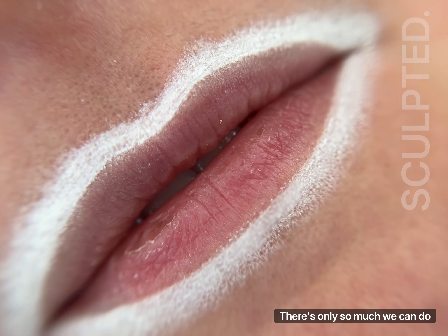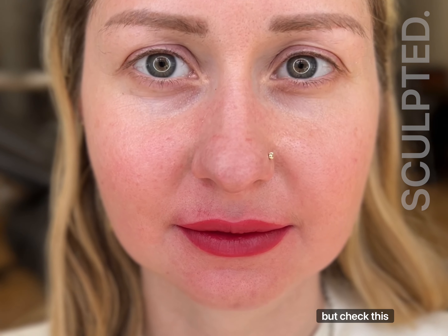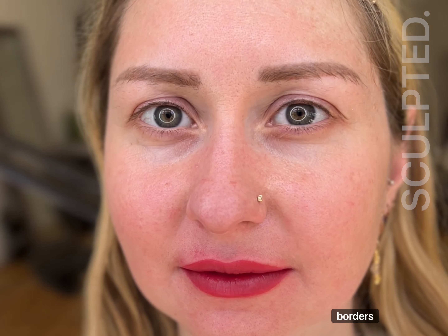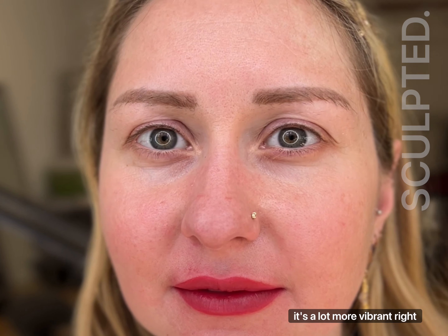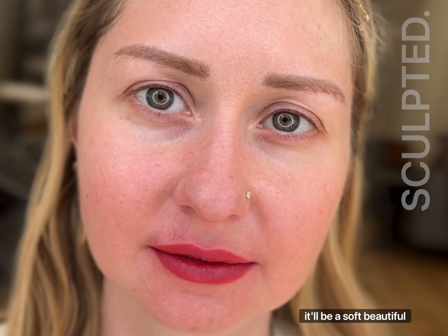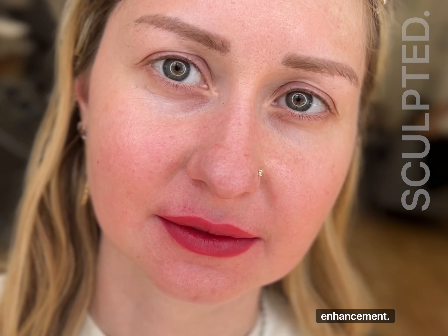There's only so much we can do for that natural shape, but check this out. We've redefined her borders, enhanced her color, and of course, it's a lot more vibrant right now than it will be when it's healed in about 7 to 10 days. It'll be a soft, beautiful, natural enhancement.